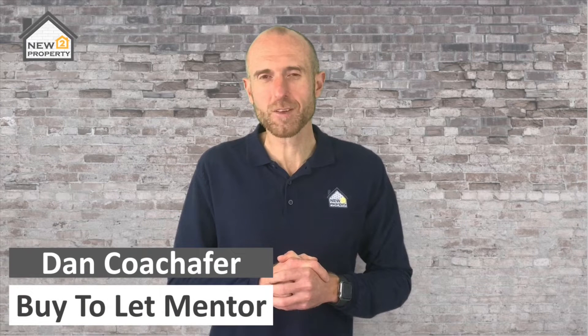If you're interested in following me through the live steps of buying, refurbishing, renting and refinancing a buy-to-let property using somebody else's money, then you're in the right place. My name's Dan, welcome to another video.